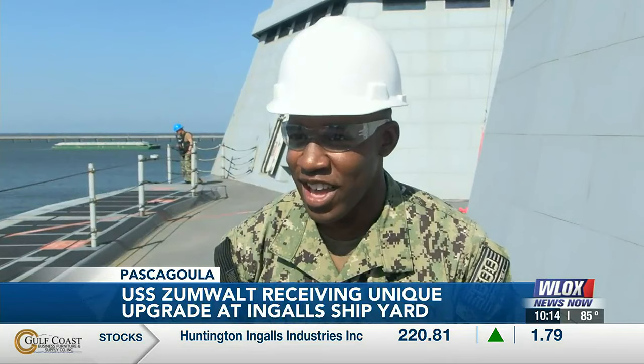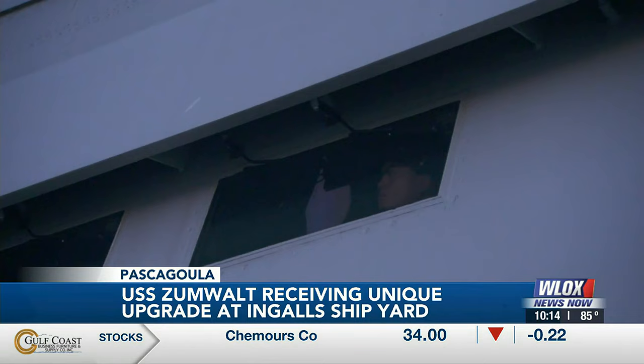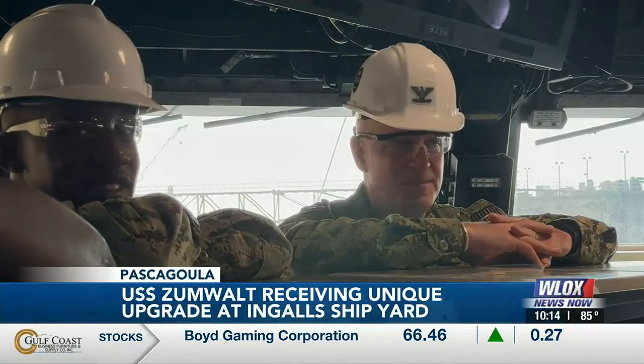Despite the Zumwalt's size and armament, it hosts a crew of just 197. Since we're minimally manned and this is larger than most destroyers, everybody has to come together and really work together to get the job done. Small team — the camaraderie is fantastic. It becomes your family. That's the way life at sea is. Oftentimes we see more of the crew than you see of your own family.